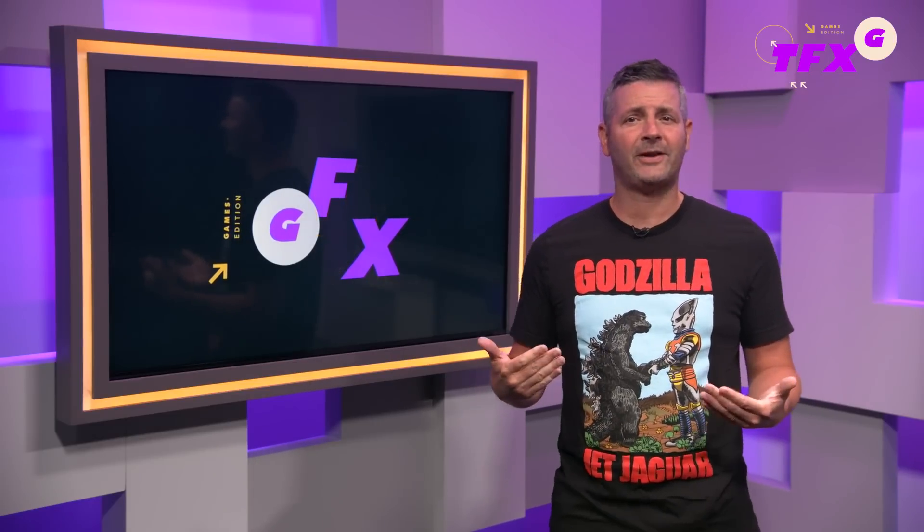And that is your Daily Fix for Thursday, July 6th. Now that you're caught up on the news, check out this new Johnny Cage character breakdown trailer from Mortal Kombat 1. I'm Damon Hatfield, and for all your gaming news, stay tuned on IGN.